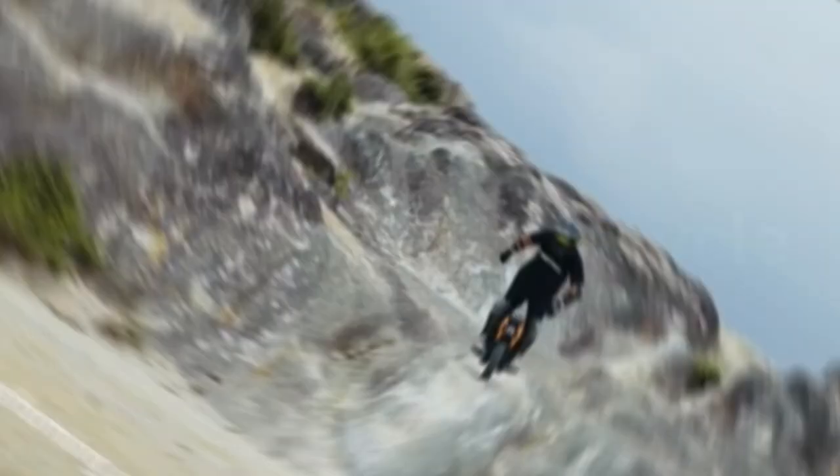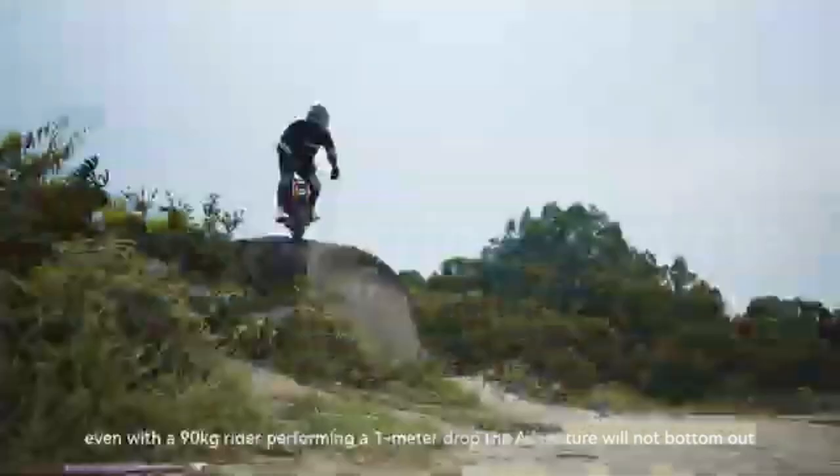To help you find the right model, we've listed the top five best electric unicycles and their key features, plus the things you need to consider to help you choose the best one for you. Links to all products mentioned in the video are in the description below, so let's get started.